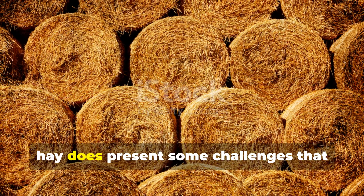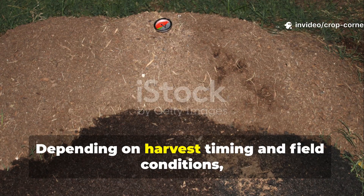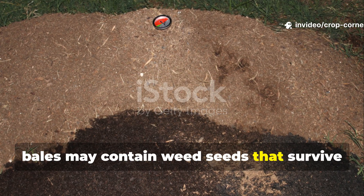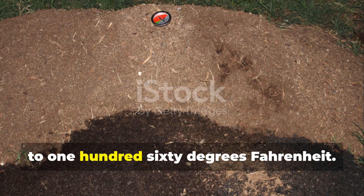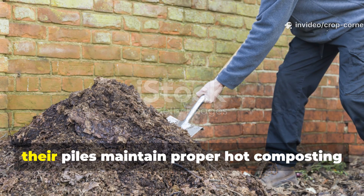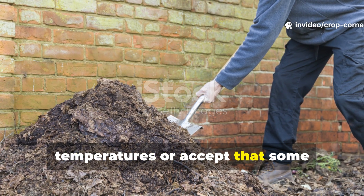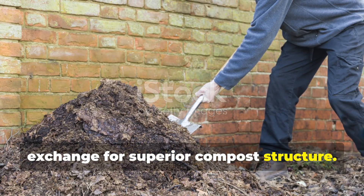However, hay does present some challenges that gardeners must consider. Depending on harvest timing and field conditions, bales may contain weed seeds that survive the composting process if temperatures don't consistently reach 140 to 160 degrees Fahrenheit. Smart gardeners using hay either ensure their piles maintain proper hot composting temperatures or accept that some additional weeding may be necessary in exchange for superior compost structure.